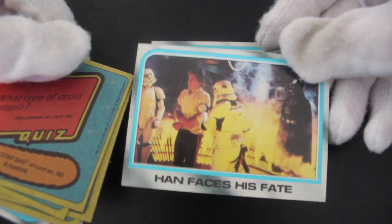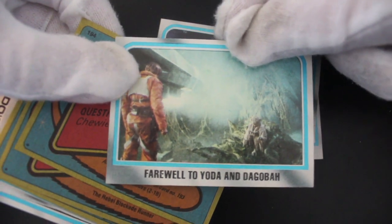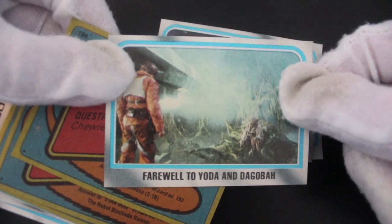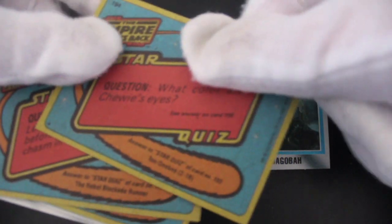His face is all about in this set so far — this is Series 2, so obviously they're clutching at straws to get images now. Farewell to Yoda and Dagobah — spoilers, spoilers, yeah.